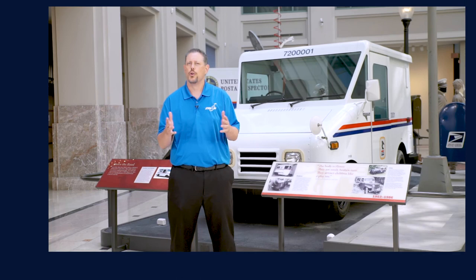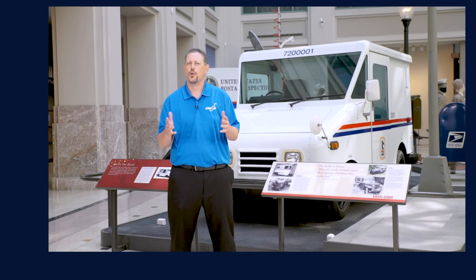If you like this video, be sure to subscribe to the National Air and Space Museum's YouTube channel and follow STEM in 30 on Facebook and Twitter.